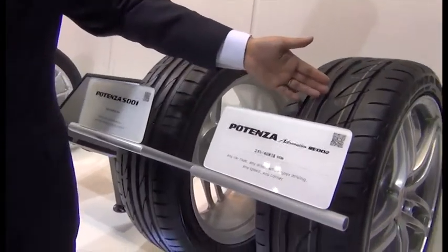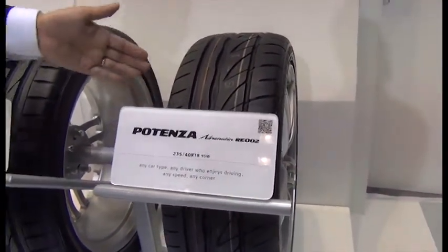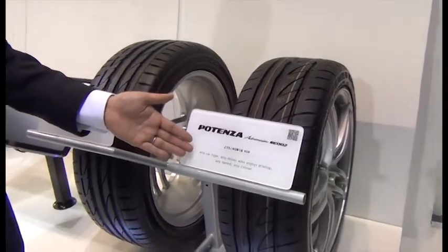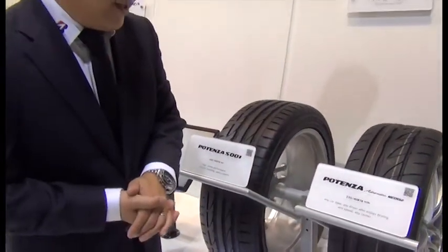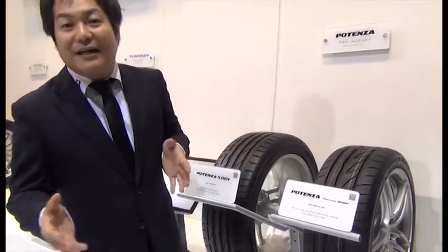First of all, Potenza Adrenalin RE-002. This is a tire for any car type and driver who enjoys driving at any speed and any corners. This tire can provide driving pleasure to the driver, whatever the car.